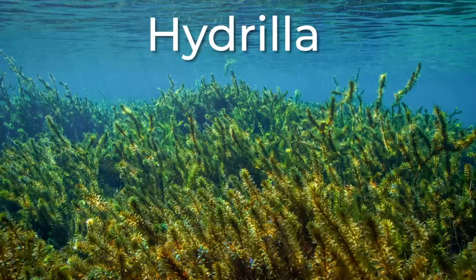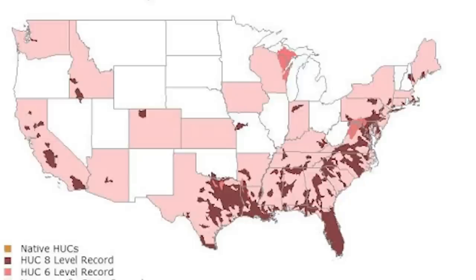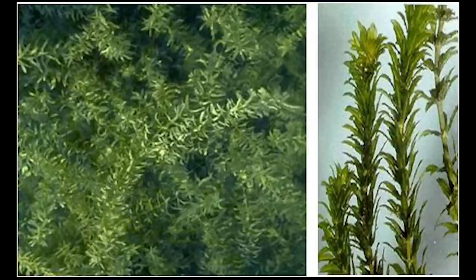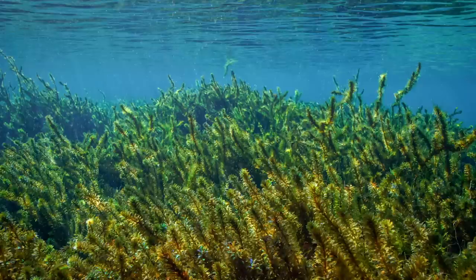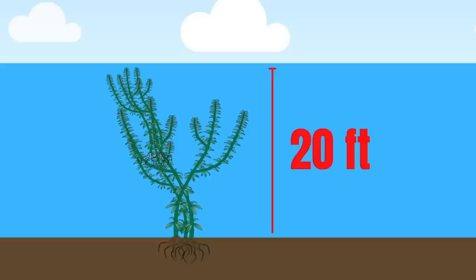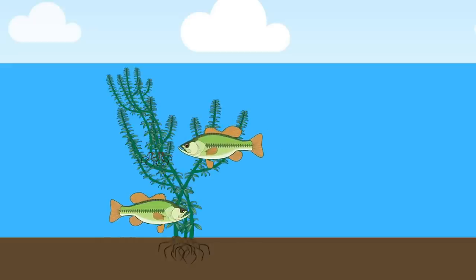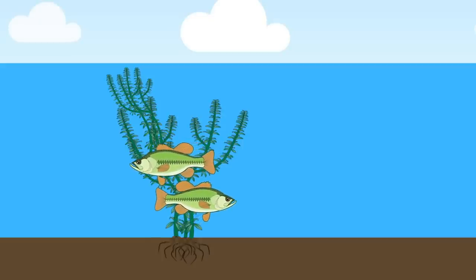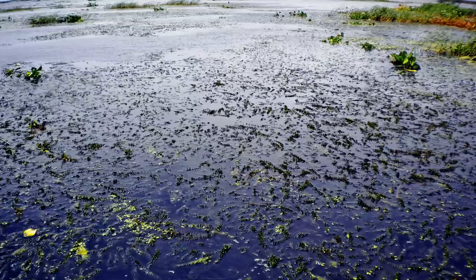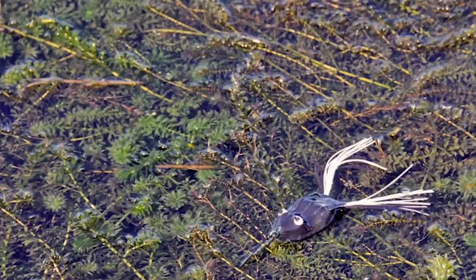Hydrilla is probably the king daddy of submergent vegetation. It is typically found in the south and southeastern part of the United States and it is definitely an invasive species. Hydrilla looks a lot different than both milfoil and coontail — it has single leaves wrapped around a vibrant green stem. Hydrilla also seems to be able to grow deeper than any other plant species, sometimes up to 20 feet deep. Bass can be found relating to hydrilla whether it is in 5 feet of water or 20 feet of water throughout the entire year. Like milfoil and coontail, hydrilla will grow tall and mat over, creating caves, holes, and canopies for bass to get in and around.